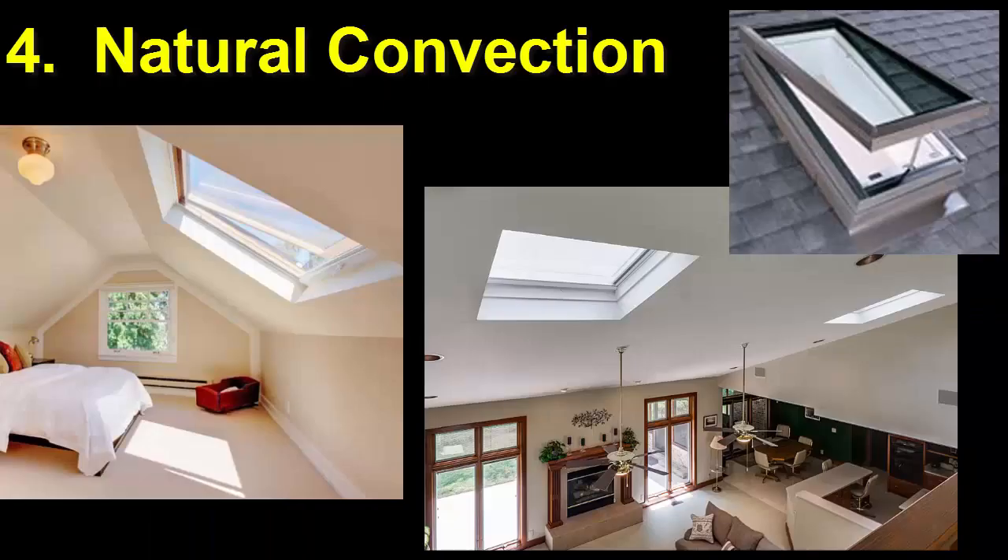Number 4. Take advantage of the chimney effect — natural convection. Since heat rises, install operable skylights in the uppermost areas of the house, such as an upper floor or vaulted ceiling.